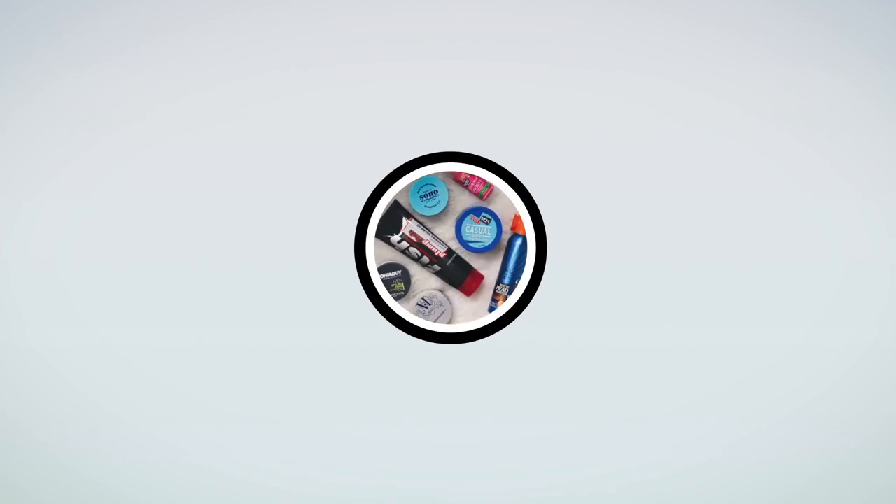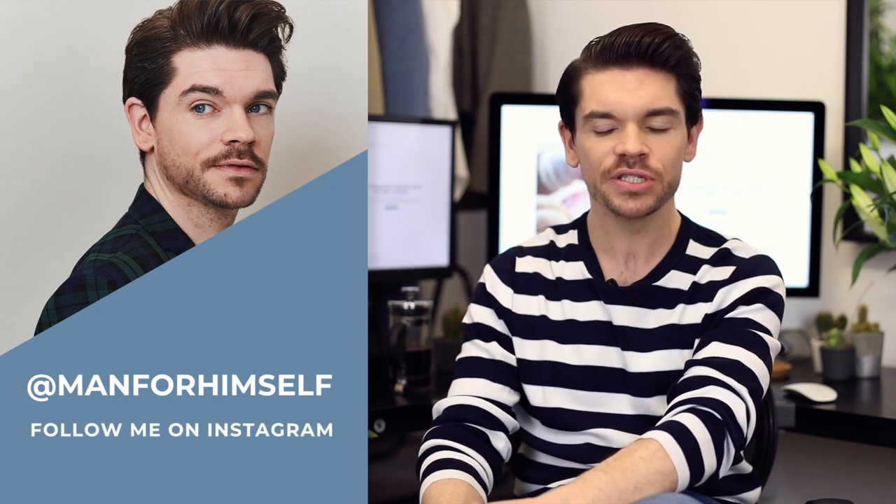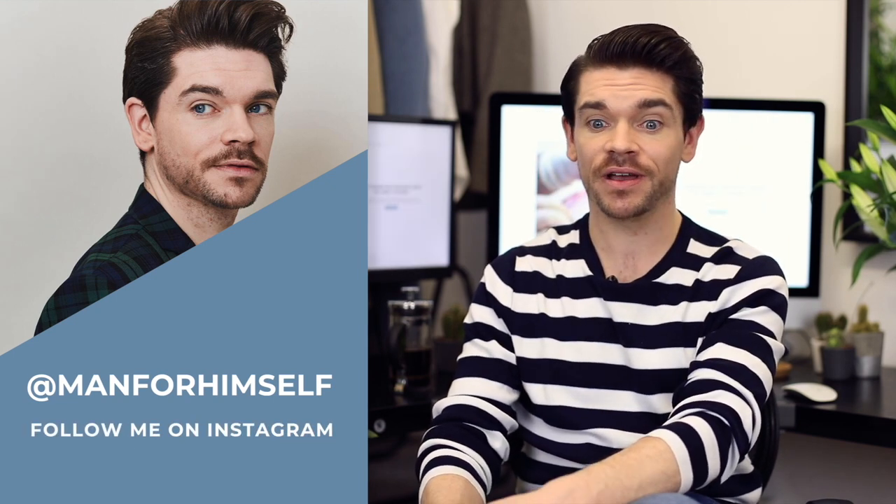Hair loss explained in seven simple stages. Welcome back to my YouTube channel and welcome to this new video. Here on the channel, we talk a lot about hair products — stuff for thinning hair, stuff to boost it, to smooth it — but I want to go back to the roots and look at really hair loss and the seven stages.